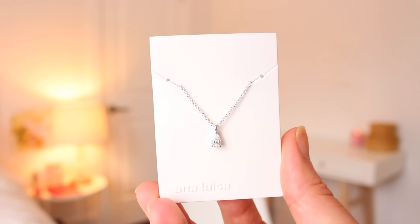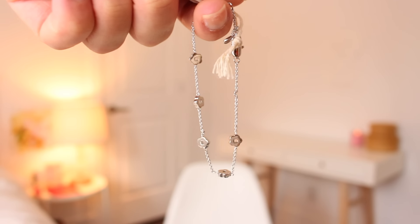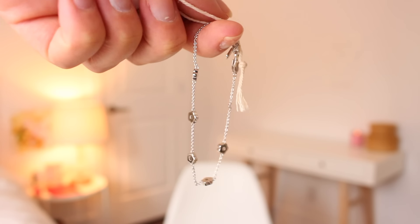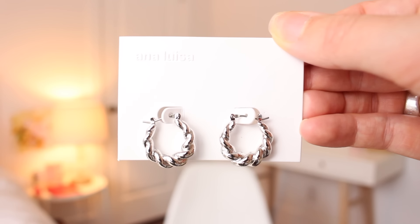I obviously had to get the matching necklace — maybe for Christmas I'll pull out these two for a matching moment. I thought it would be nice to add another bracelet into my rotation. This one is definitely more of a summer vibe, all silver, and I love that there's no gems in the flowers — just super simple. Lastly, I picked up these silver twisty hoops. You really cannot go wrong with a silver hoop. I'm going to leave a link below to shop Ana Luisa — they're having their biggest sale of the year, so it's definitely the time to buy.